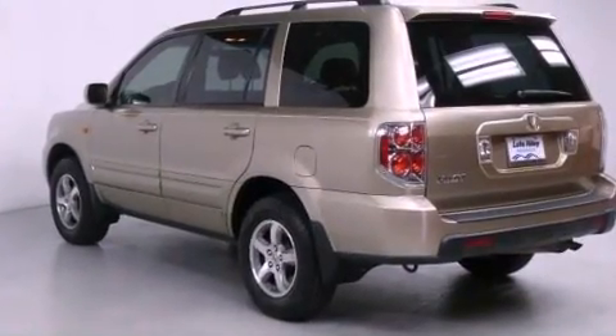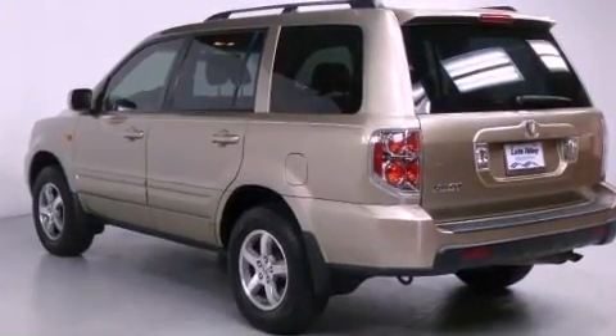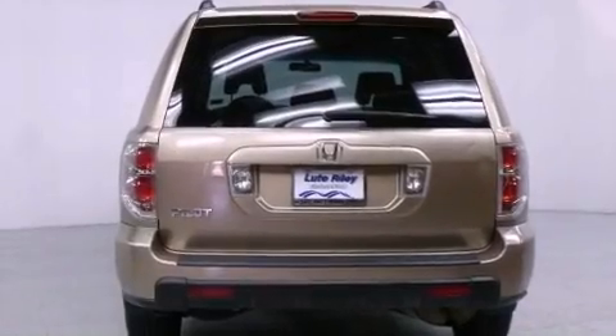Front fog lights, an anti-lock braking system, air conditioning with automatic climate control, and alloy wheels.